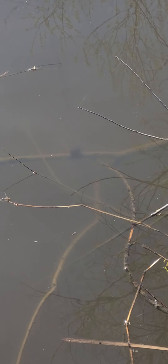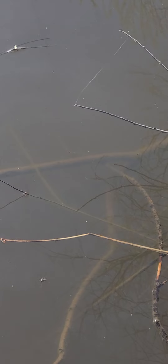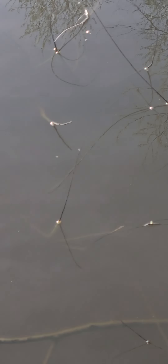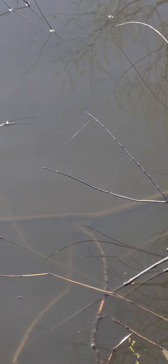Now we're heading out to the pond. You can see how the grass is getting so much greener — probably not too far away from its first mowing. I've got a lot of branches to pick up and add to the pile.